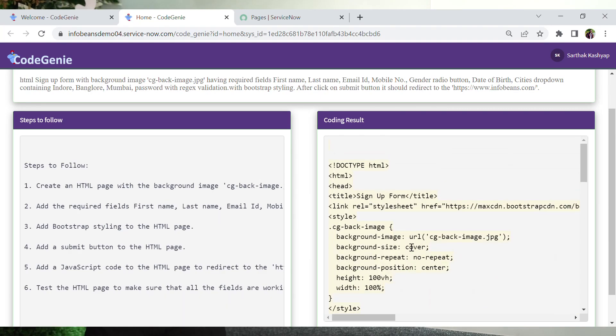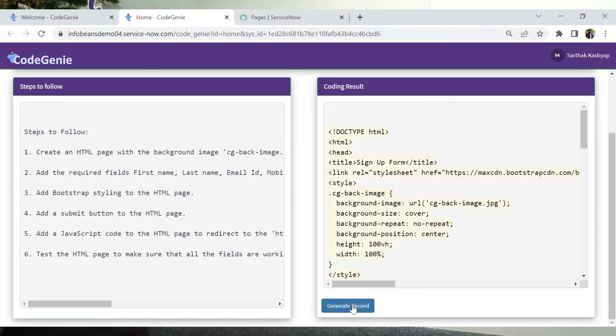You might be wondering that these types of code generators are available by the hundreds in the market, so what are we doing differently? We have a magic button. It is not only providing steps and coding results — it is also generating the record directly. Let's click on open record.